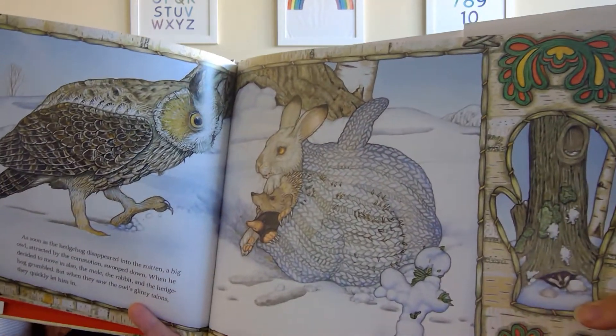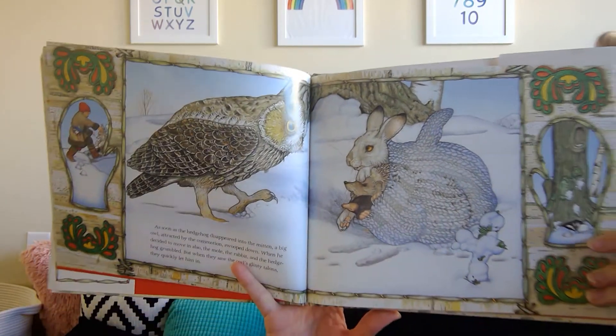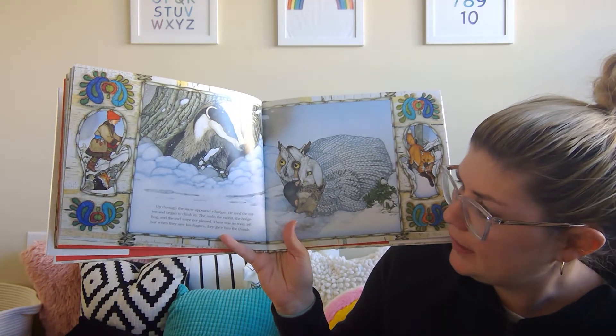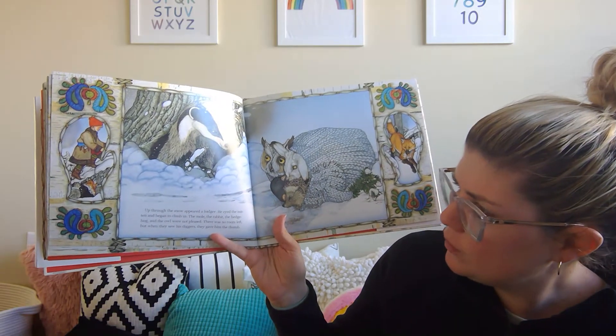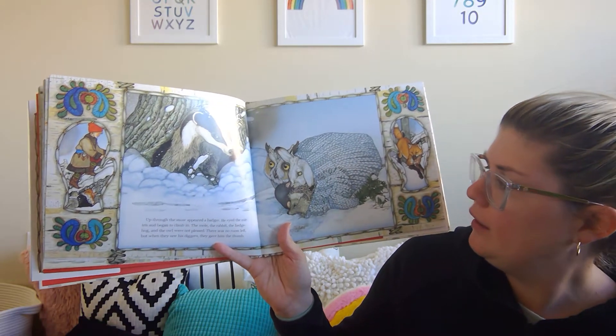Now look at our next clue — I wonder what animal is that under the tree? Up through the snow appeared a badger. He eyed the mitten and began to climb in. The mole, the rabbit, the hedgehog, and the owl were not pleased. There was no room left, but when they saw his diggers, they gave him the thumb.